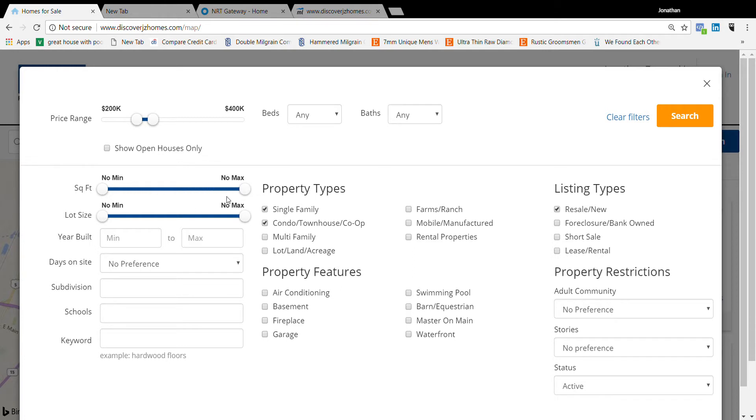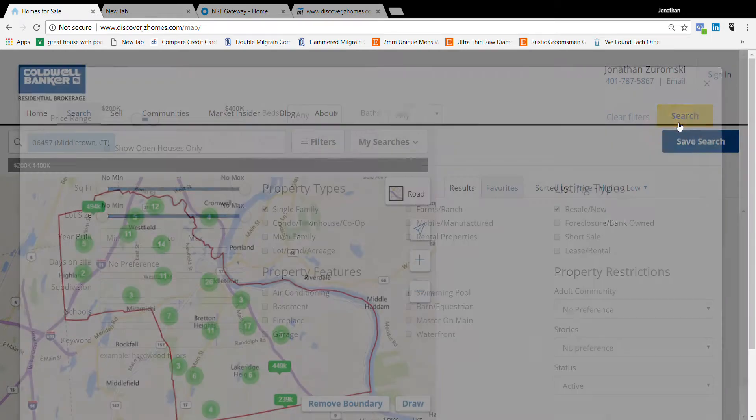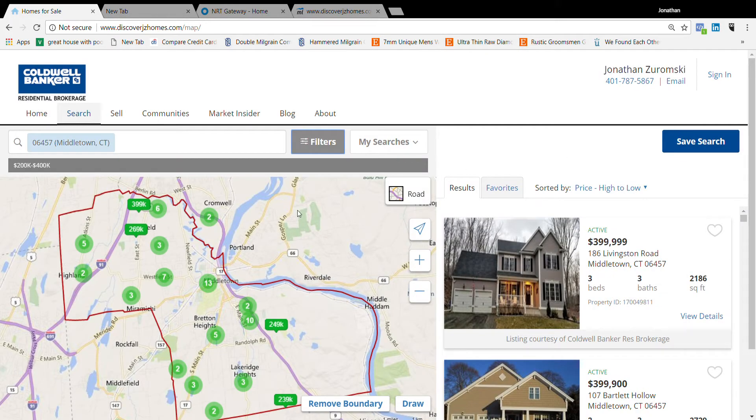You can also go by square footage, lot size, beds, baths — you can really filter however you would like. I also like to remove condos, so let's click on search and then it'll filter that out.